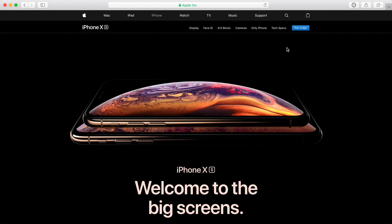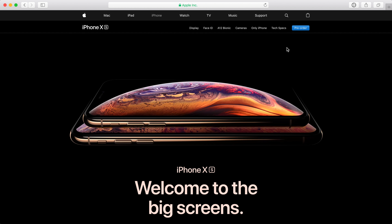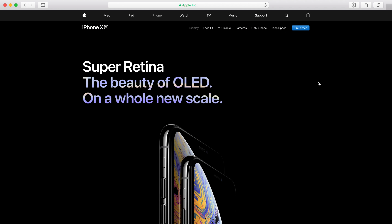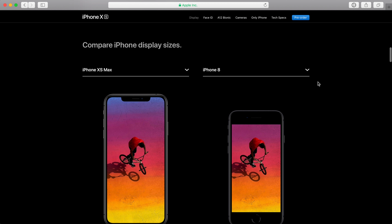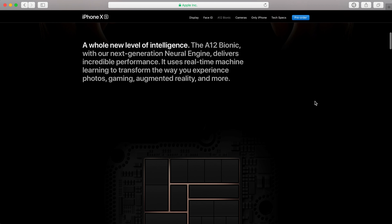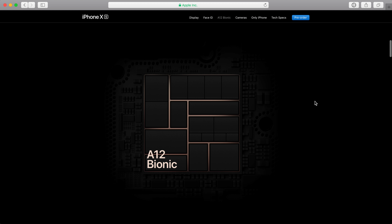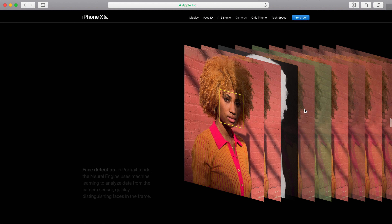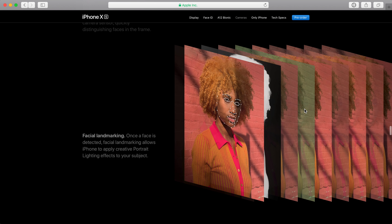iPhone XS is expensive. It's Apple's most refined iPhone yet and includes great features like Face ID, an OLED display with support for HDR, wireless charging, the A12 Bionic chip for insanely fast performance, a next-generation neural engine, smart HDR photography, depth control, and water resistance.